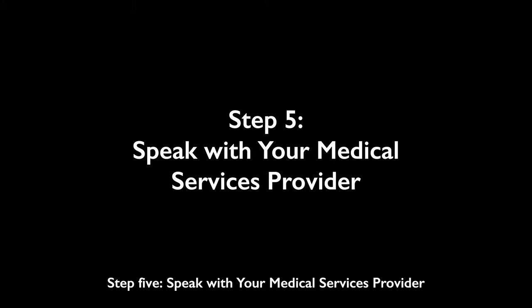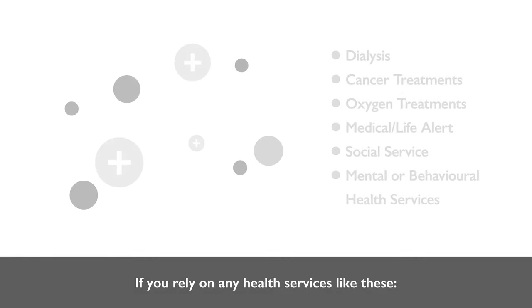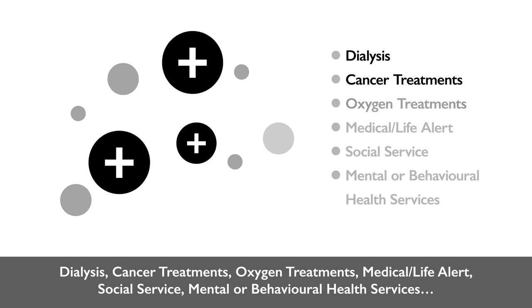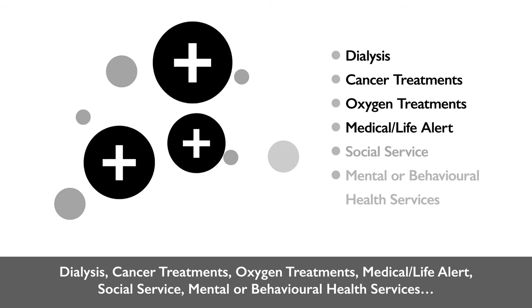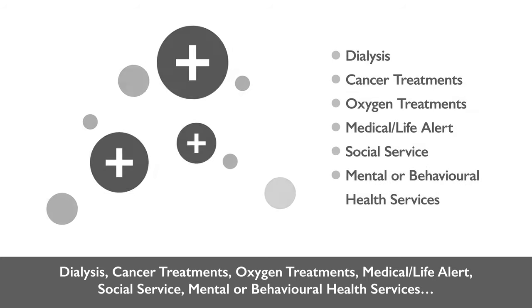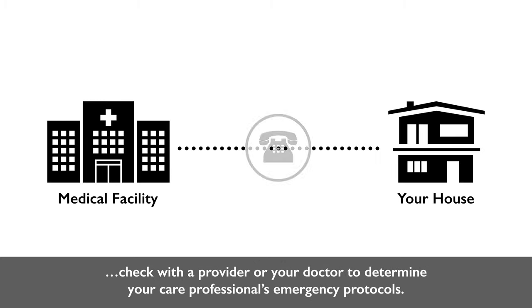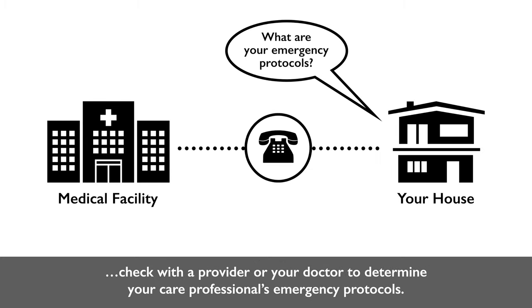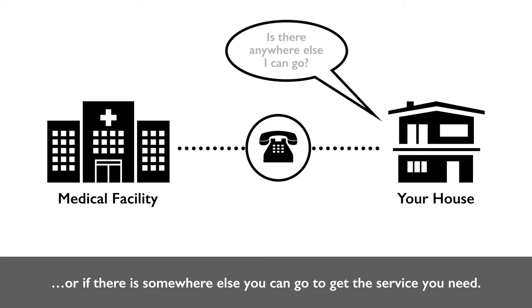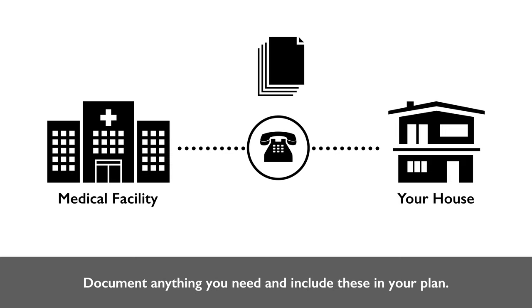Step 5: Speak with your medical services provider. If you rely on any health services such as dialysis, cancer treatments, oxygen treatments, medical life alert, social services, or mental or behavioral health services, check with your provider or doctor to determine their emergency protocols. Find out if they can come to you or if there is somewhere else you can go to receive the service you need, and document anything you need to include in your plan.